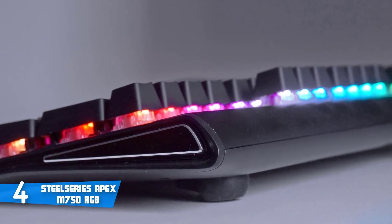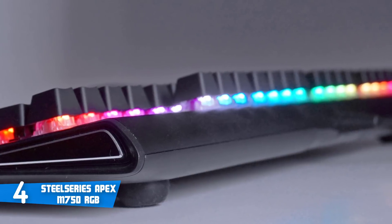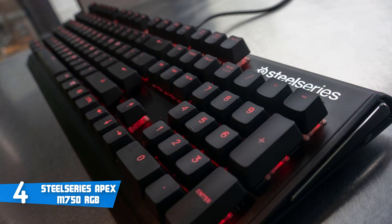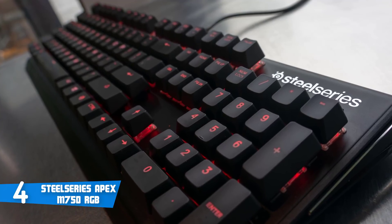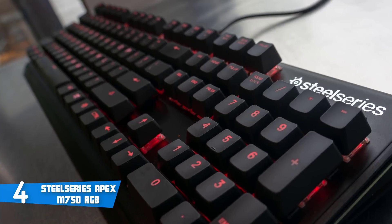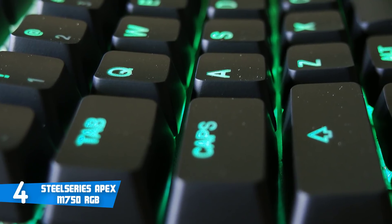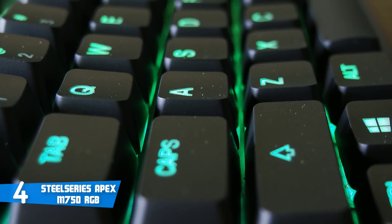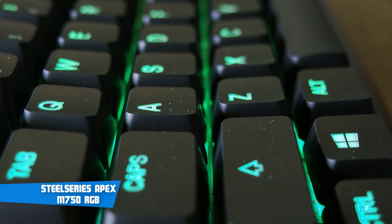Moving on, the M750 makes use of QX2 key switches. QX2 is a modified Gateron switch designed for both speed and comfort. The keys are linear and provide an extremely quick spring back, although they'll take some getting used to if you're a Cherry MX switches fan. Moreover, what the M750 promises is that it's fast, and delivers efficient in-game performance and quality. Overall, if you're looking for a quality high-performing mechanical keyboard that's considered top-of-the-line SteelSeries in the chain of gaming mechanical keyboards, then this is the one for you.